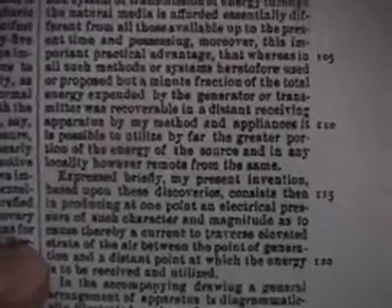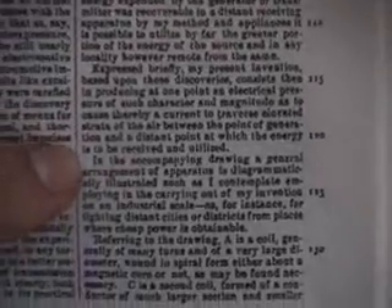He states his invention directly: 'Expressed briefly, my present invention based upon these discoveries consists then in producing at one point an electrical pressure of such character and magnitude as to cause thereby a current to traverse the elevated strata of the air between the point of generation and a distant point at which the energy will be utilized.'